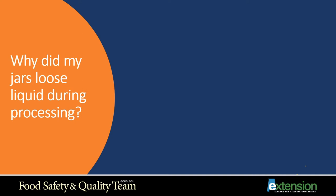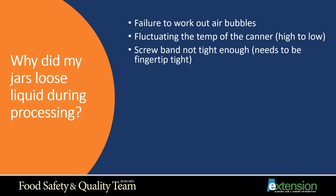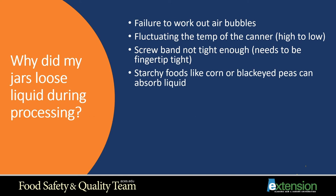Another frequently asked question is why did my jars lose liquid during processing? Failure to work out air bubbles is one cause — use the air bubble tool to remove bubbles as you finish filling your jar. Fluctuating the canner temperature from high to low quickly can draw liquid out. Screw bands not tight enough — fingertip tight is correct. Starchy foods like corn or black-eyed peas can absorb liquid during processing, making it appear they've lost liquid when the product has actually drawn it in.